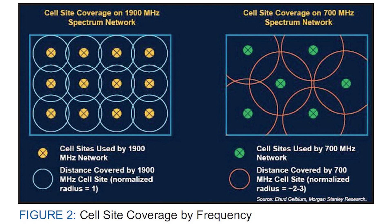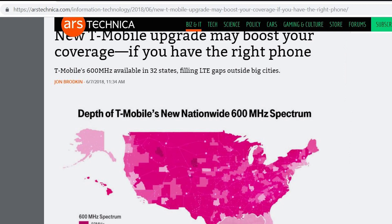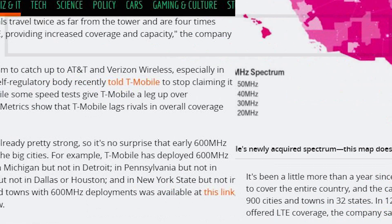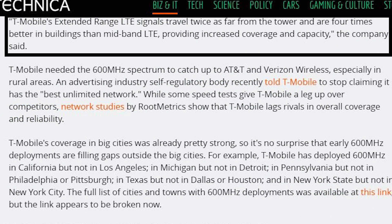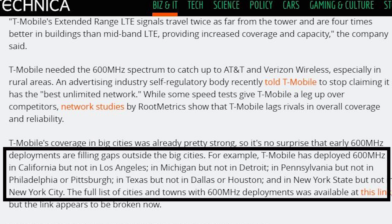So in less populated areas, the operator can use a lower frequency whereby they can utilize fewer cellular towers to cover a larger area. An example of this is the extended range LTE campaign by T-Mobile in the United States. T-Mobile has been aggressively using lower frequencies like 600 and 700 MHz to provide coverage to larger areas using fewer towers, especially where the population is low. However, in densely populated areas, the operator may still use higher frequencies, as only they can provide high bandwidth to support many people using the service at the same time.